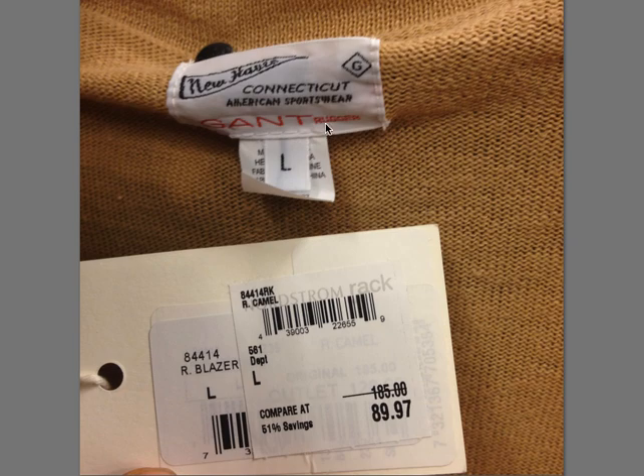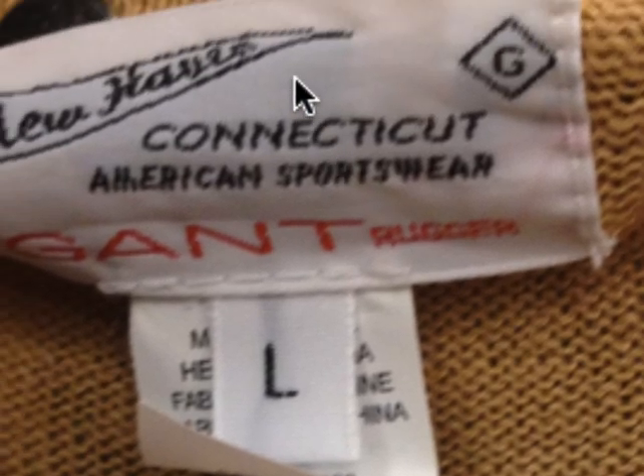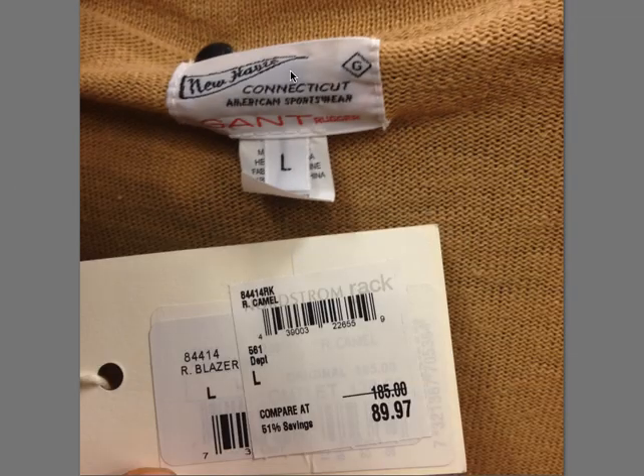Gantt Ruger, New Haven, Connecticut — $185. This was a six-button cardigan. So be on the lookout for Gantt.